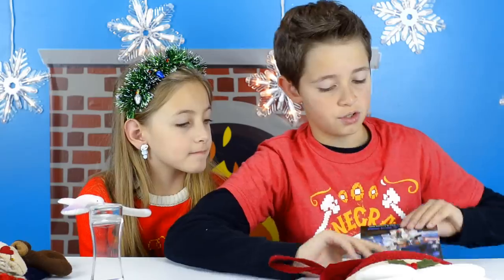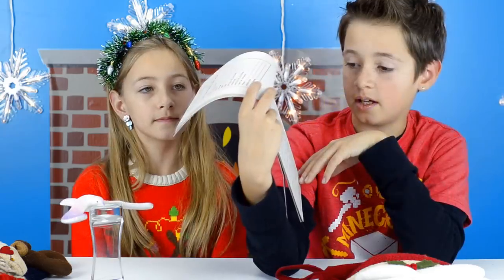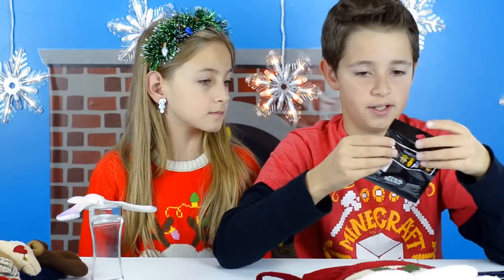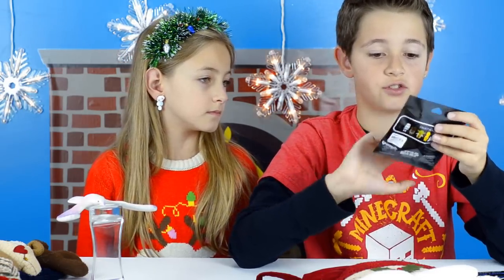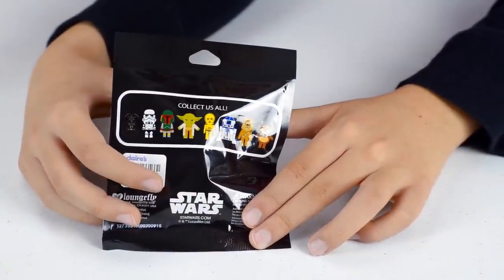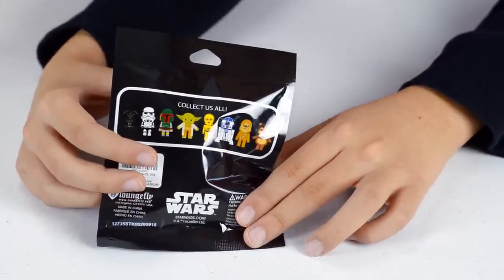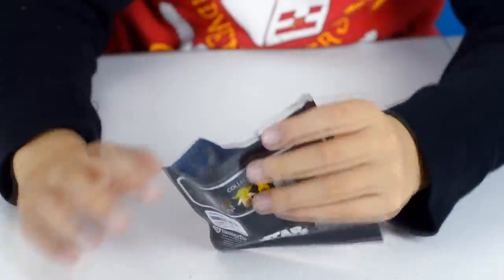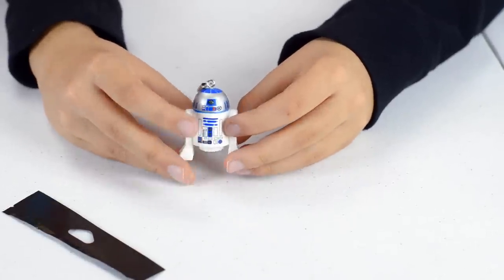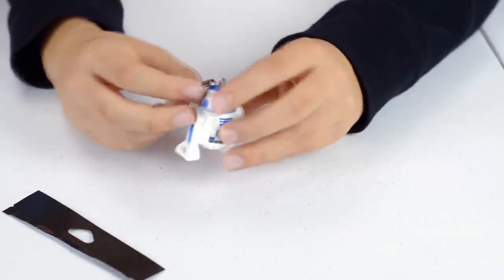For the reindeer earrings, the head goes on the front and the body goes on the back. Next we have this Lego Star Wars Mad Libs — here's how the pages look, you fill in the blanks. We also have a collectible keychain — Star Wars Disney — you can collect Darth Vader, Stormtrooper, Boba Fett, Yoda, C-3PO, R2-D2, Chewbacca, and Ewok. I got R2-D2! These ones are three-dimensional, which is really cool.